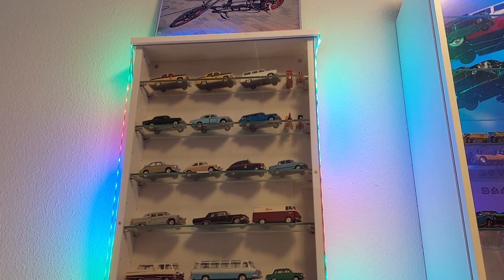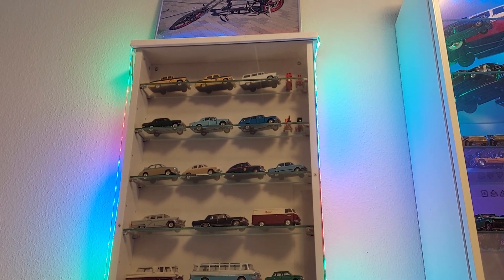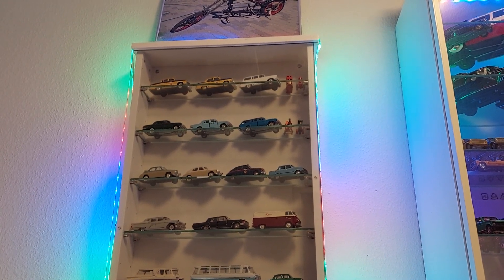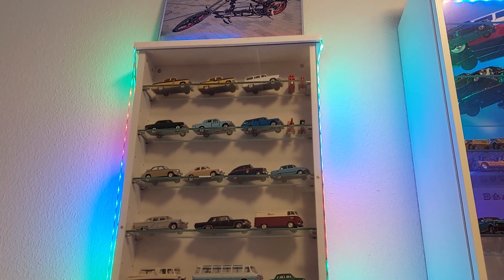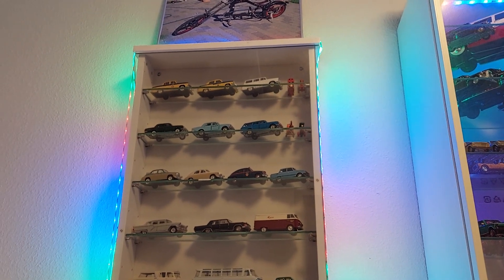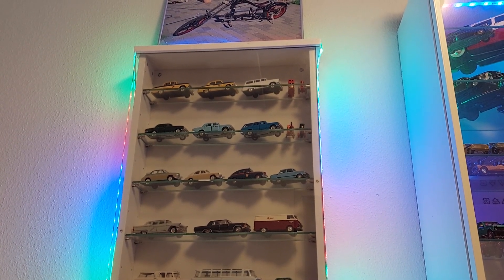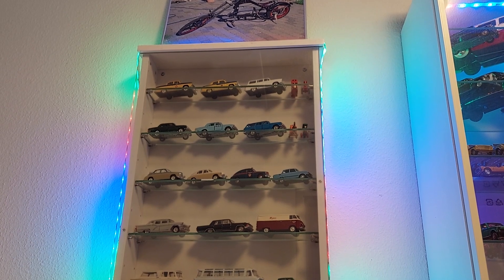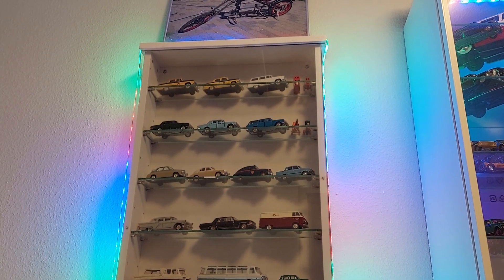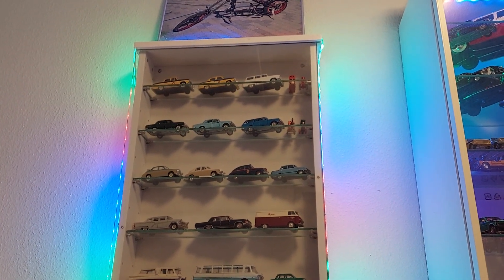The interest for East Bloc models comes from my childhood, because I come from Moldova and was born in 1985. This is an overview of my collection. In my future videos I'll make videos where I'll show the models in my collection. Because of lack of space, a part of my collection is in storage in the basement, so this is the part which I have on display in my hobby room.